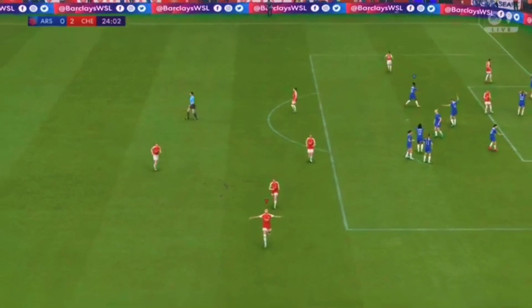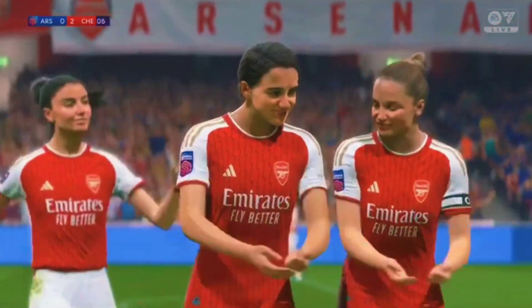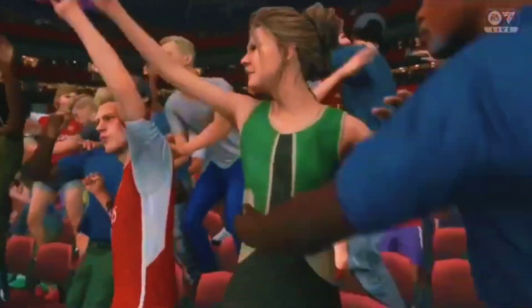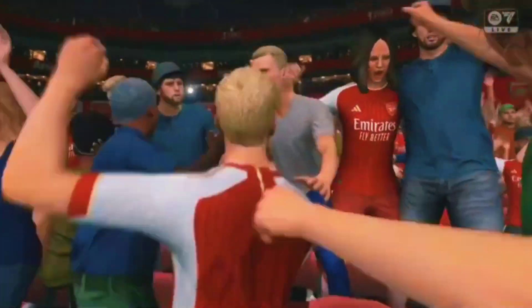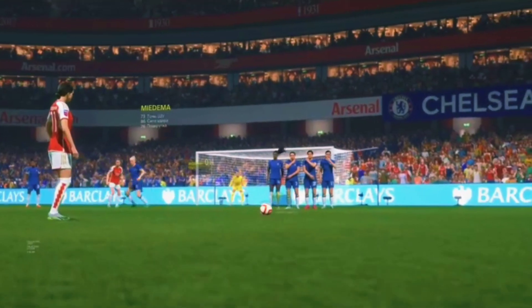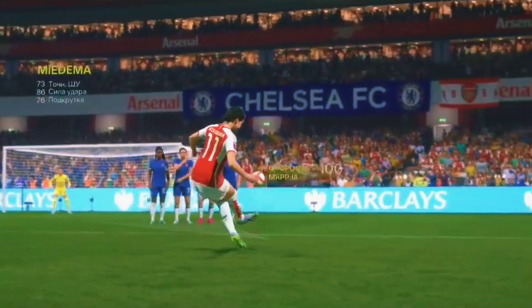And that is a free kick artist at work. What a goal it was. What a good free kick this is. Just look at the bend he puts on that ball. That's a really great bit of skill.